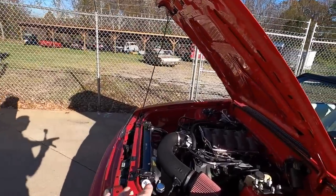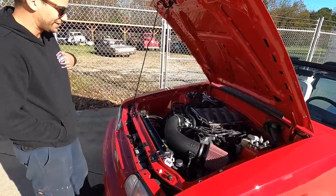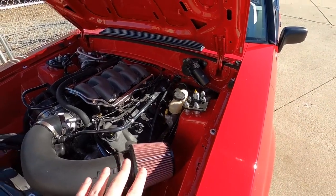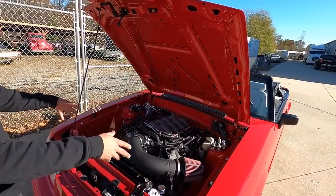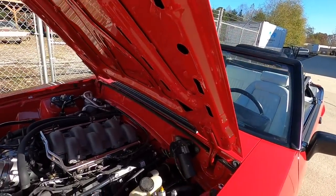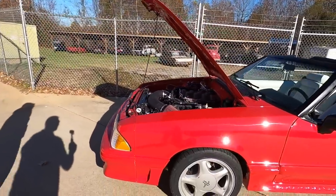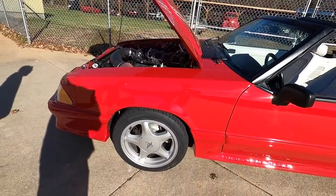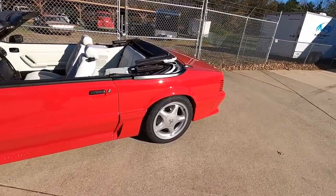It's a Gen 3 Coyote and it has all the creature comforts — air conditioning, power steering. We went with the JLT cold air intake and shaved the engine bay. We didn't get crazy — he wasn't super concerned with the engine bay so we did a basic shave up on the front radiator support and a little bit on the back firewall. You have to switch to hydro boost brakes when you do that. It's got Baer brakes on it — it'll throw you through the windshield. It's still on the four-lug setup with 17-inch pony wheels.